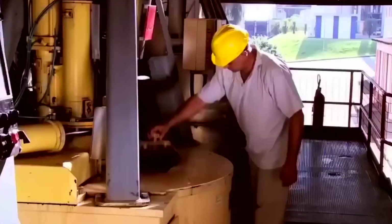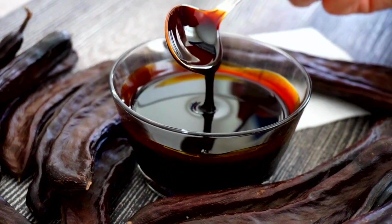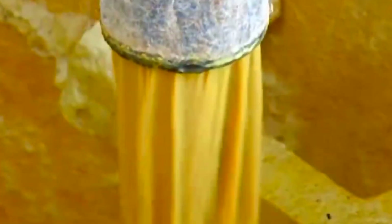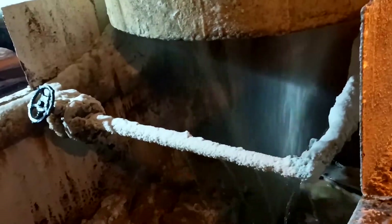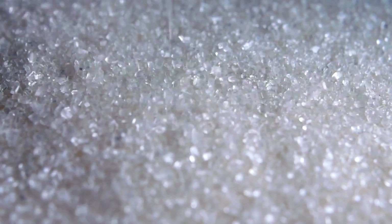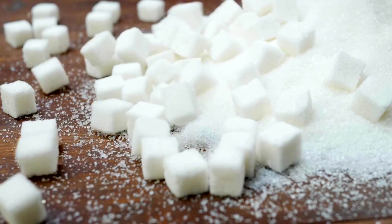Careful monitoring of temperature and concentration is essential to achieve evenly sized sugar crystals. Once the crystals reach the desired size, the mixture — known as massacuit — is transferred to centrifuges. Centrifugal force separates the sugar crystals from the remaining liquid, known as molasses. The raw sugar is then washed to remove any residual molasses and centrifuged again to eliminate excess moisture. This results in raw sugar, which is either refined further or used directly, depending on its intended application.